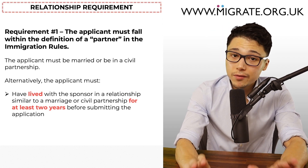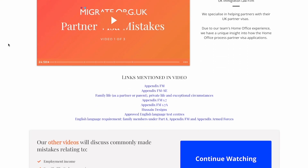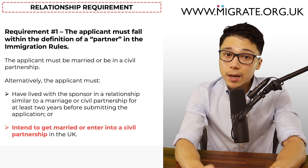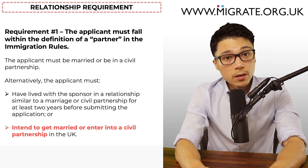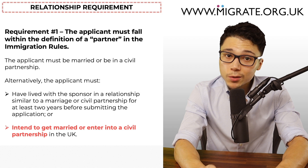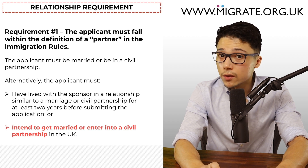Evidencing cohabitation can be less straightforward and is something discussed in part one of our common partner mistakes video series, found at migrate.org.uk/video. The second alternative is for applicants who intend to get married or enter into a civil partnership in the UK, in which case a UK fiancé or proposed civil partnership visa will be appropriate. Whilst the requirements are almost identical to those applying as a spouse, the application process and costs are slightly different, so we may make a separate video specifically discussing the fiancé and proposed civil partnership visa applications.